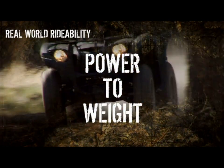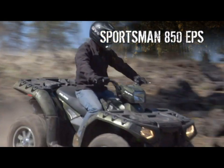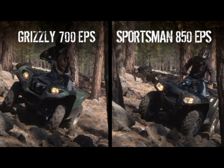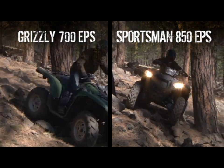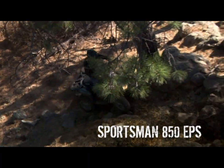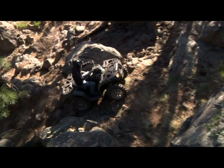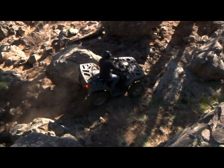If you just want bragging rights to the biggest engine, then you could buy a Sportsman 850. But in the real world, it's the power-to-weight ratio that matters. So don't be surprised when your Grizzly buddies are able to outride you and go places you can't. The Sportsman outweighs the Grizzly by as much as 150 pounds when you compare them equally with full tanks of gas.